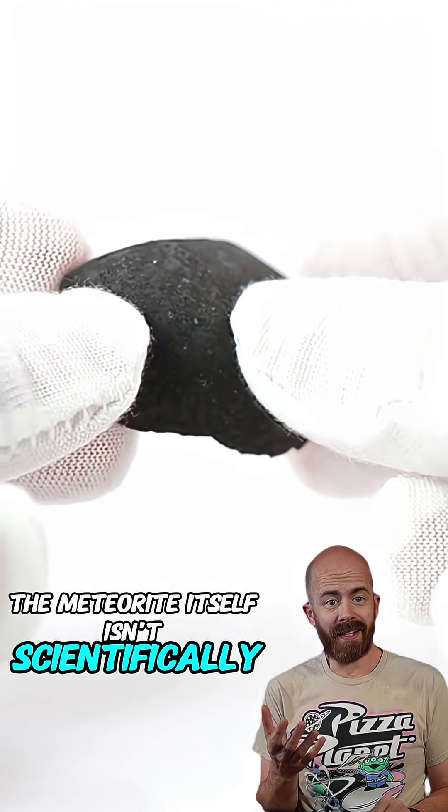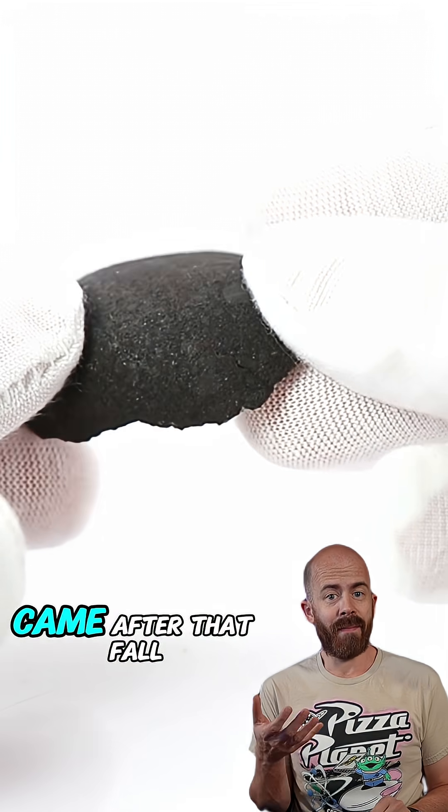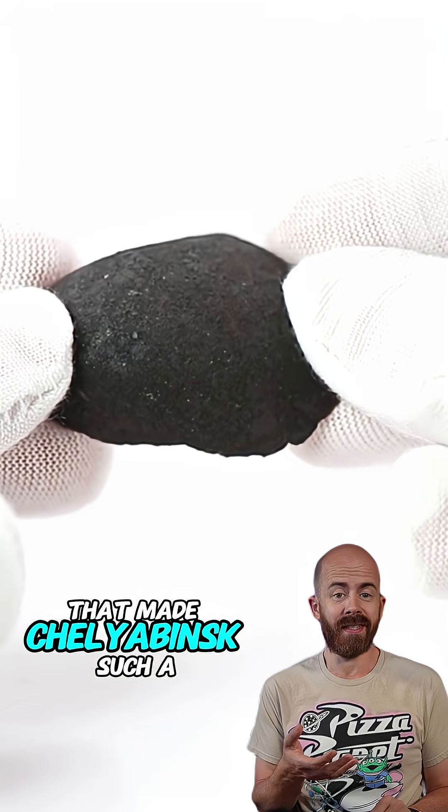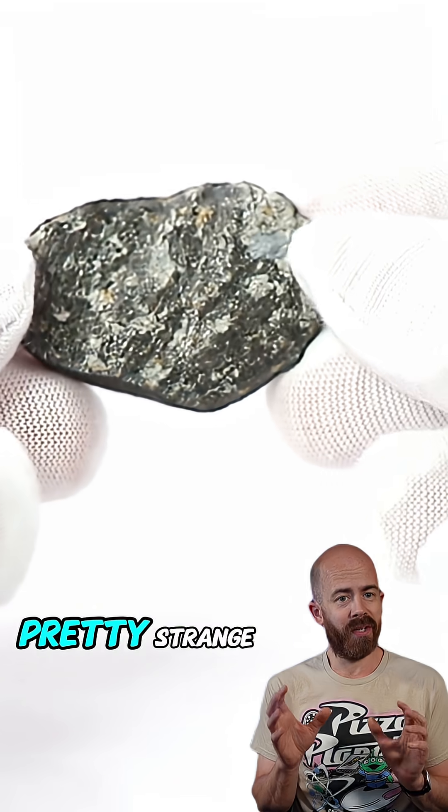The meteorite itself isn't scientifically unique amongst the other meteorites that we find on Earth. It's the witness stories that came after that fall that made Chelyabinsk such a household name. And let me tell you, some of those stories were pretty strange.